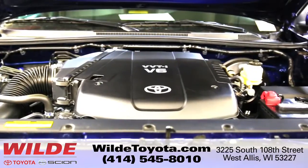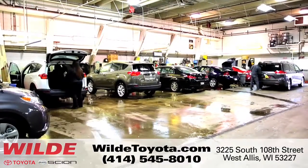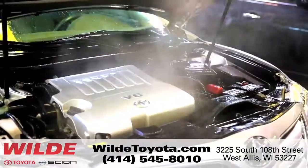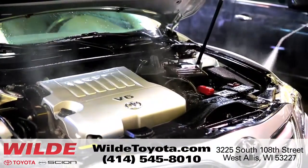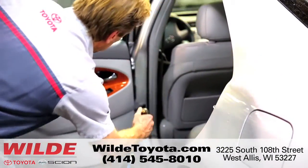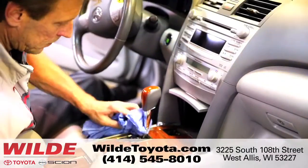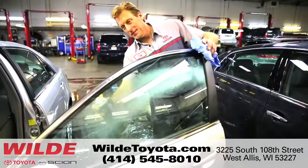Now that the vehicle is mechanically sound, we bring it back to life in our detail department. We wash, buff, and polish every inch of the exterior, and go the extra mile to steam clean under the hood and all door jams. Even the carpets and seats get a shampoo treatment. To top it off, we clean all surfaces and wipe the windows.